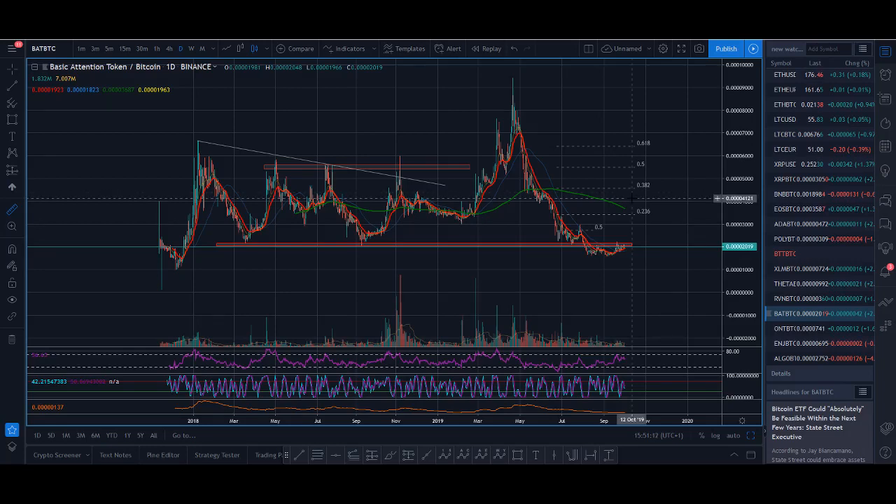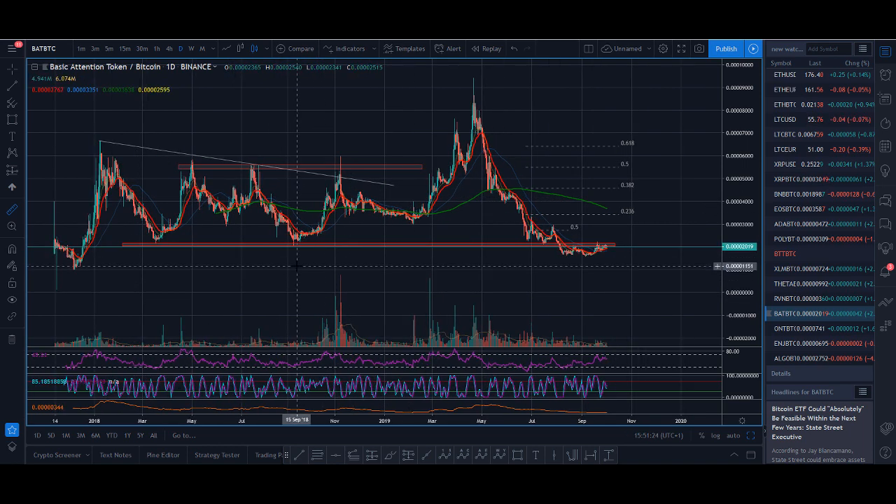Welcome back guys, it's Crypto Rocko from Rockstar Trading Channel. In today's video we'll be looking at Basic Attention Token — this is one of my favorite fundamental coins, I really like it fundamentally.